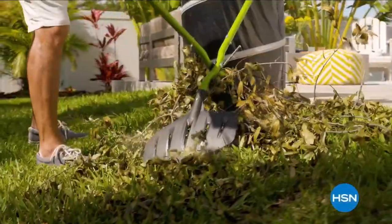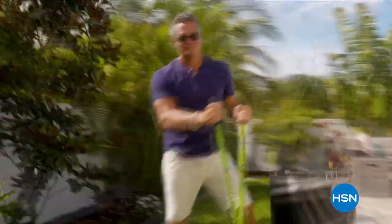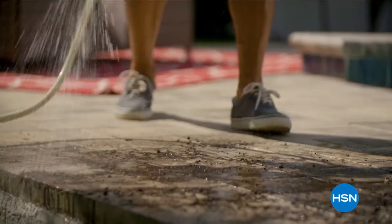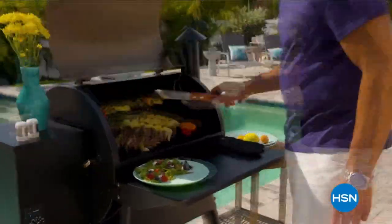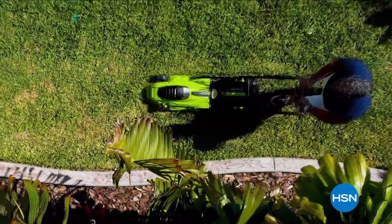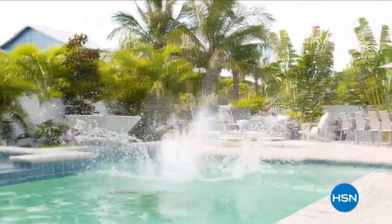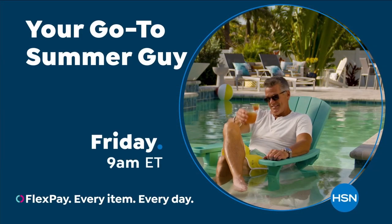Now that summer is here, you're going to want to get your outdoor space ready for fun in the sun. It's time to clean things up, get your garden back in shape, and spruce up the backyard so you can celebrate the days of summer. To get it done right, you'll need to get all of the essentials. Don't miss your go-to summer guide with Guy every Friday at 9 a.m.